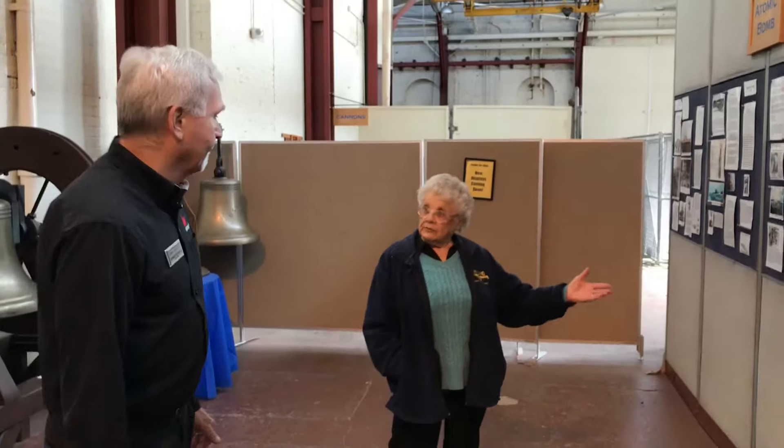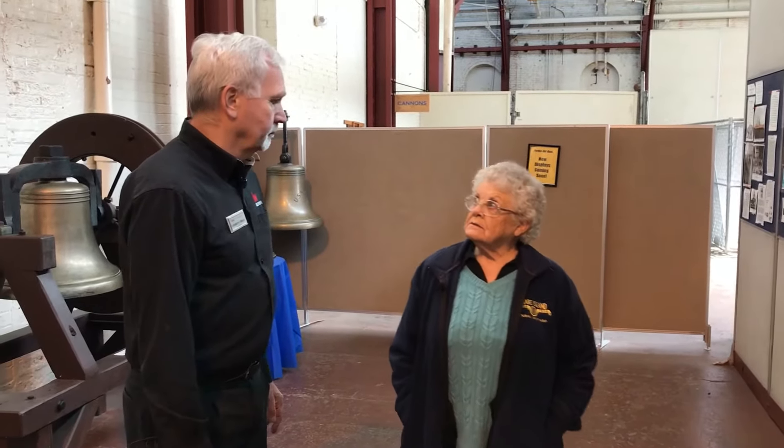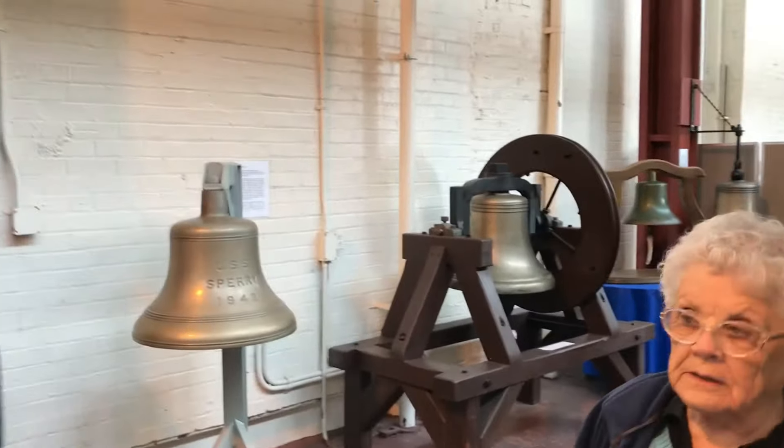Unfortunately, my U.S. history is poor. This is the one where the sailors were in the water for several days and eaten by sharks, and died of hypothermia and sharks.